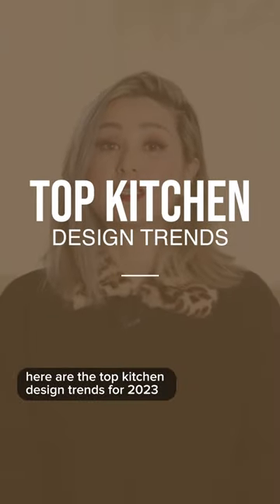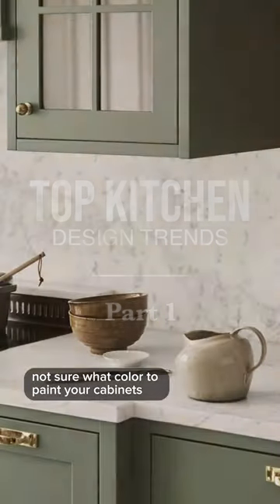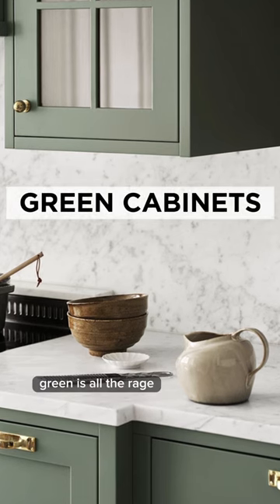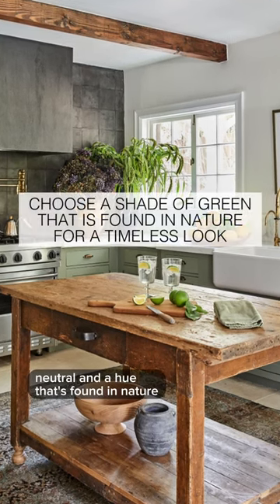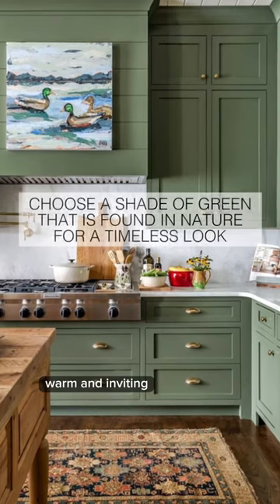Here are the top kitchen design trends for 2023. Not sure what color to paint your cabinets? Green is all the rage. Keep it natural, neutral, and a hue that's found in nature. Green feels calming, warm, and inviting.